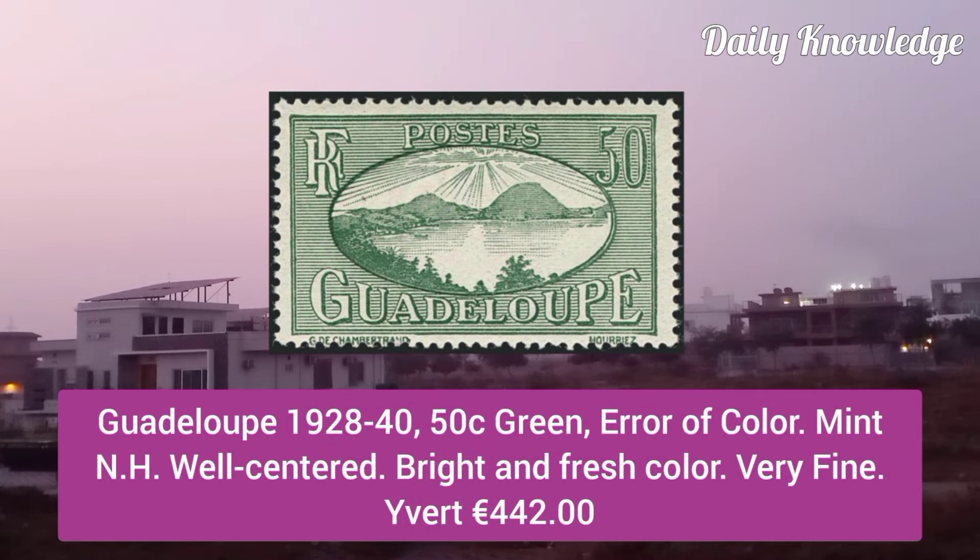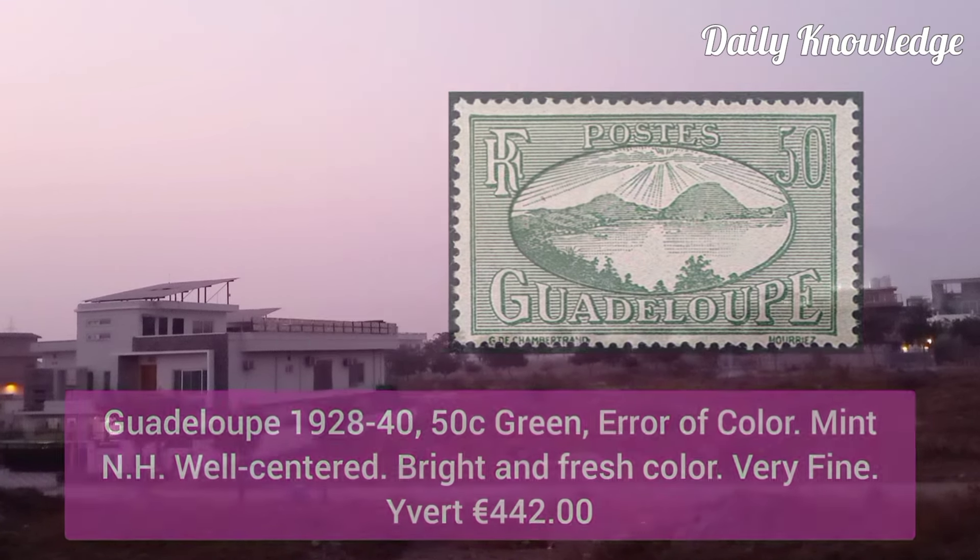Next is Guadeloupe 1928, 50C green, error of color, mint never hinged, well centered, bright and fresh and very fine appearance.